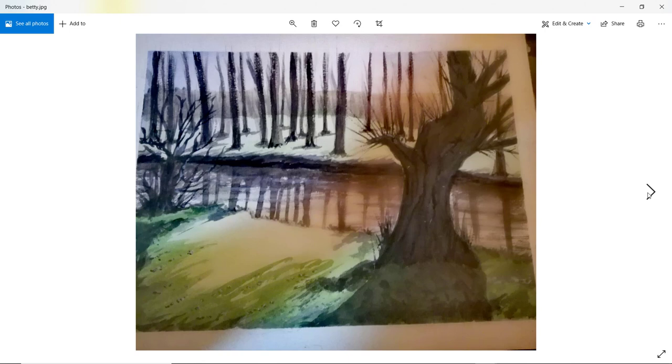Betty — very nice scene, good sense of light coming through. I like the reflections — they're very good. Some of those horizontal lines on the surface of the water work really well, and a slightly different warmer color in the middle. Perhaps the shadows are a little too hard-edged. But good job on the nearby trees. Well done, Betty.